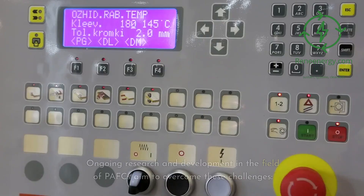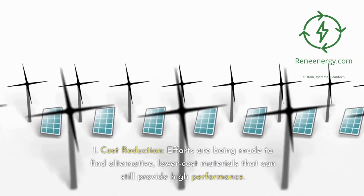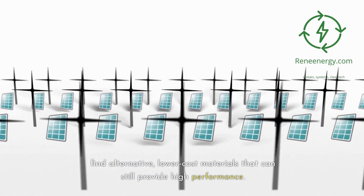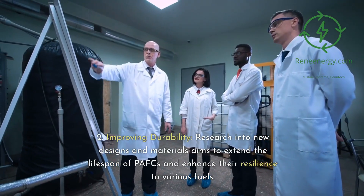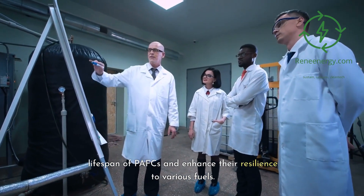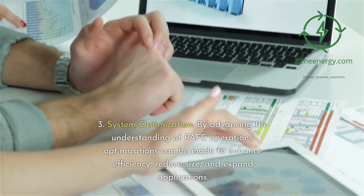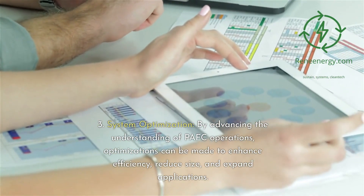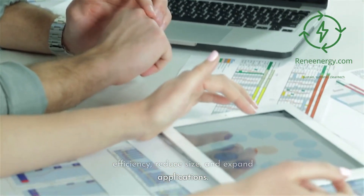Ongoing research and development in the field of PAFCs aims to overcome these challenges. Efforts are being made to find alternative, lower-cost materials that can still provide high performance. Research into new designs and materials also aims to extend the lifespan of PAFCs and enhance their resilience to various fuels. By advancing understanding of PAFC operations, optimizations can be made to enhance efficiency, reduce size, and expand applications.